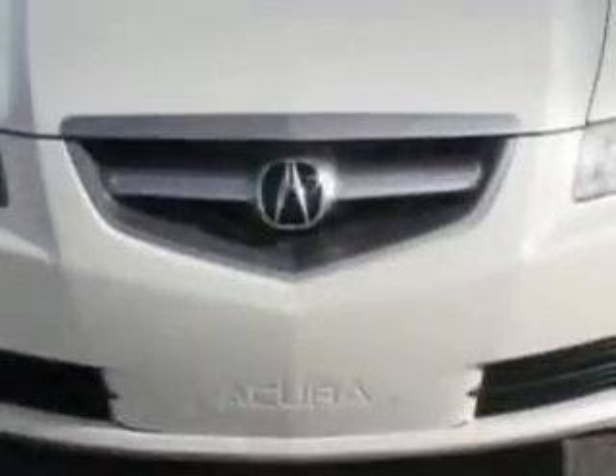Overhead console with storage, driver seat power adjustments, leather upholstered seats, memorized settings including the driver's seat, and much more. Enjoy the drive and have peace of mind in this 2005 Acura TL.